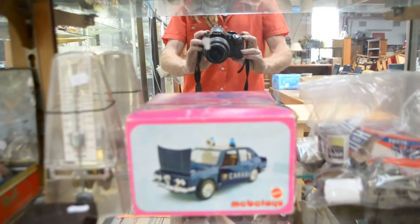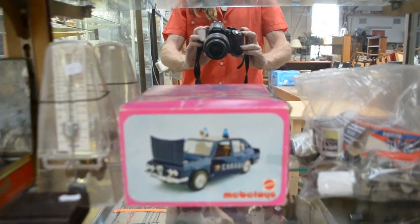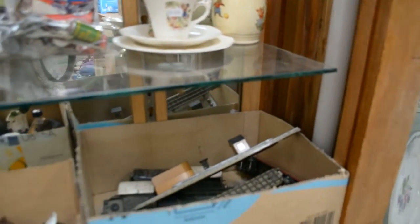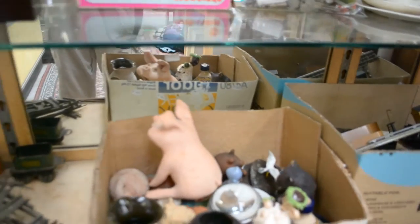Little Mattel Meba toys. Little boxed car. Blokey gear. Nursery china. More train stuff. Little box of goodies. More train stuff.